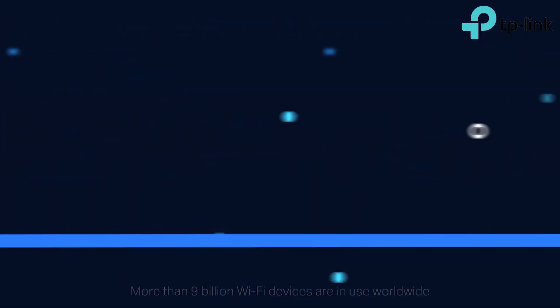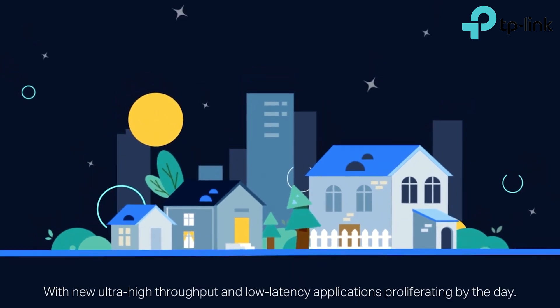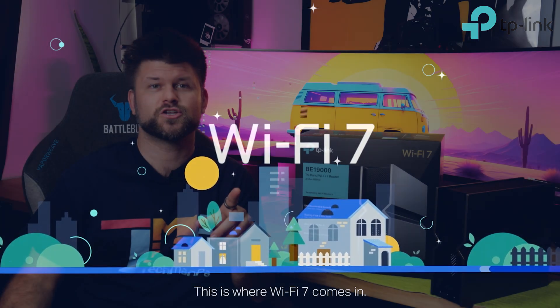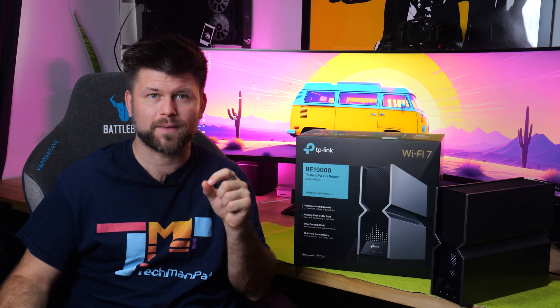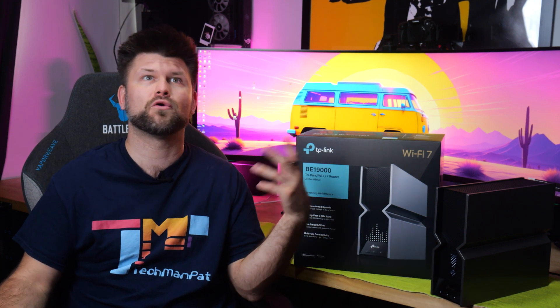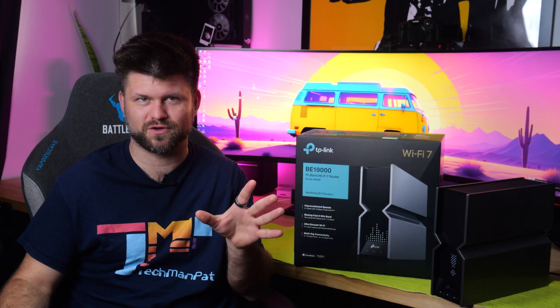A few weeks back I did a full video on Wi-Fi 7 — links below if you'd like to learn more — but here are the core features that make this generation an upgrade. In previous generations of wireless platforms, think Wi-Fi 6 and below, devices wanting to connect could only connect to one band at a time: either the 2.4GHz, 5GHz, or with Wi-Fi 6E, the 6GHz range. This means that the other bands go unused, or you end up getting connected to the slowest band without any of your input.